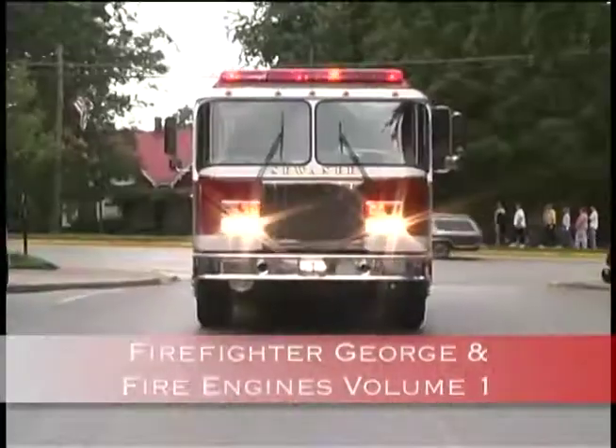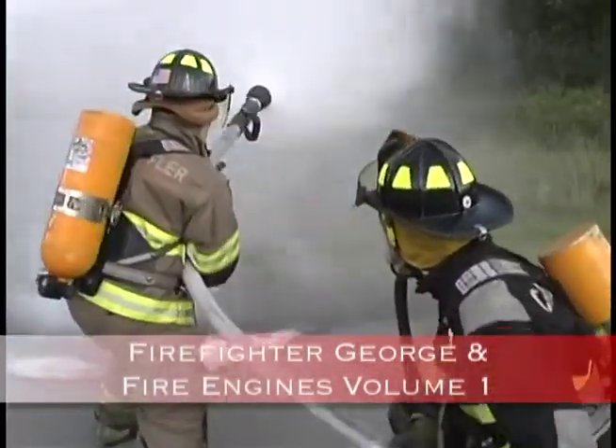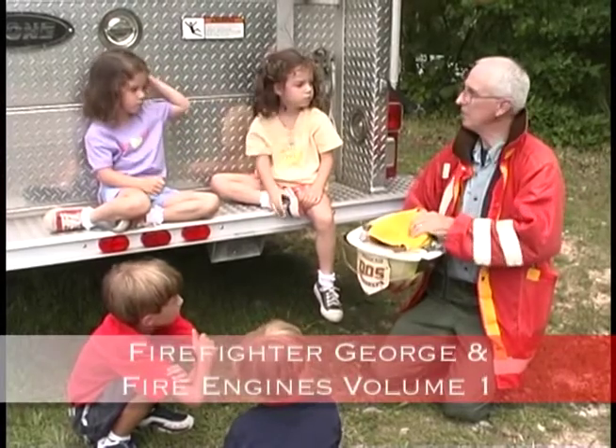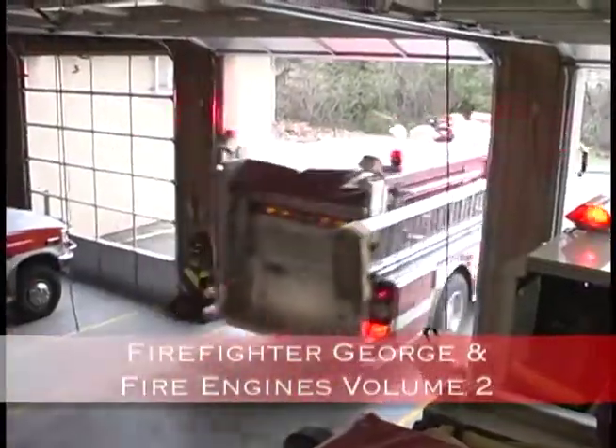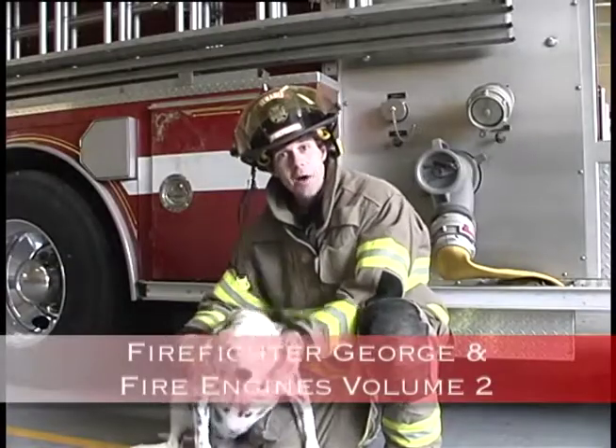Hey boys and girls, if you really want to learn all about the equipment on a fire engine, you just have to watch Firefighter George and Fire Engines Volumes 1 and 2. I will show you how every piece of equipment is used in real live action.